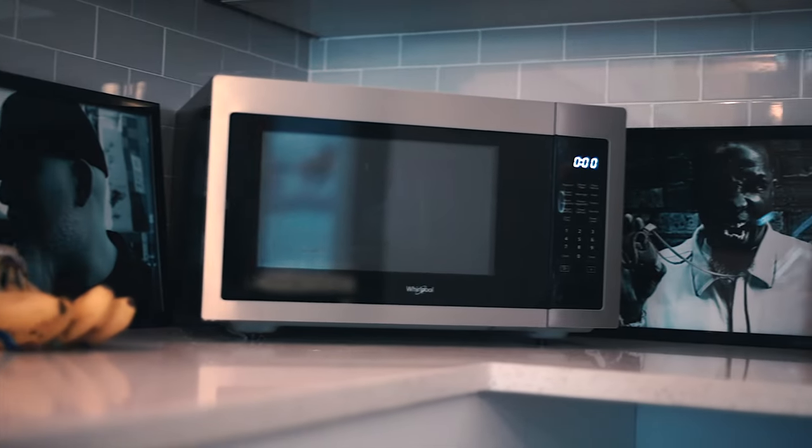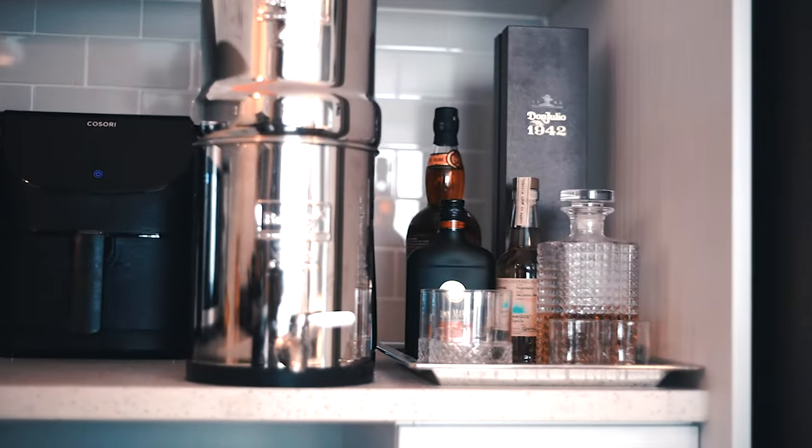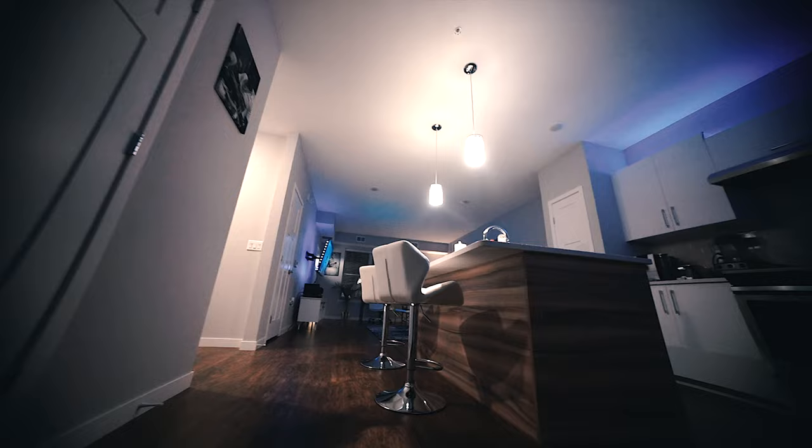I'm gonna give you a tour of the place — you can check it out and let me know what you think. All the links to everything that I purchased here are going to be in the description below.